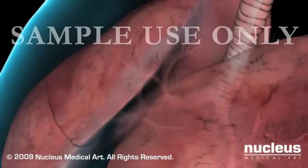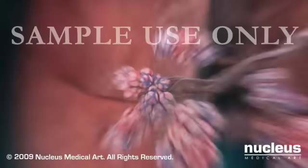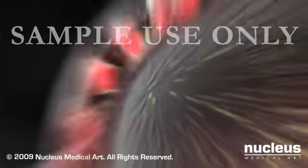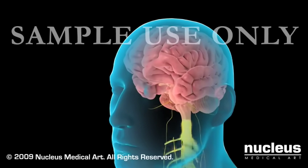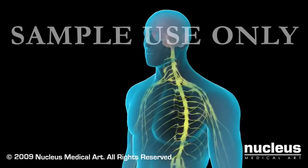The tube is attached to a respirator, which helps you breathe while delivering the gases to your lungs. Deep in your lung tissues, the gases are absorbed into your bloodstream and carried by blood cells to your brain. The anesthesia prevents your brain from receiving messages from nerves in your body.